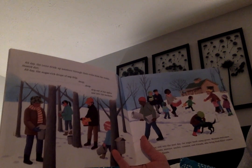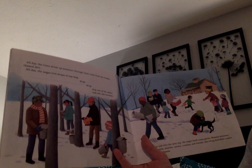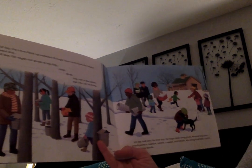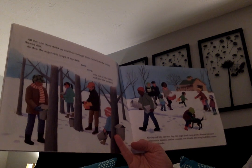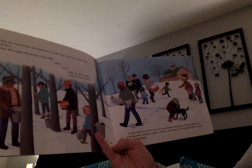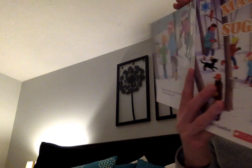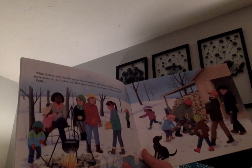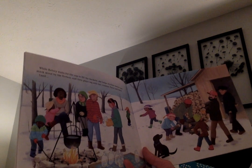All day the trees drink up moisture through their roots from the freshly thawed dirt. All day the sugar-rich drops of sap drip drop out of the spiles and into the buckets. All day and into the next day the sugar bush camp grows. Mama welcomes grandparents, aunties, uncles, cousins, and friends who bring food-filled coolers and helping hands. While Kelsey waits for the sap to fill the buckets she helps sterilize bottles and stack wood by the firebox, then plays tag with her cousins Farrah and Gwen.